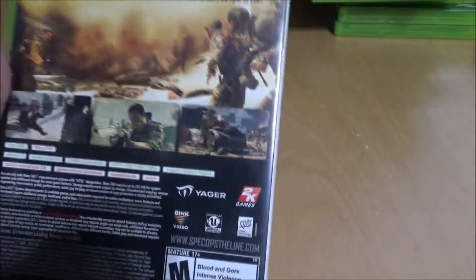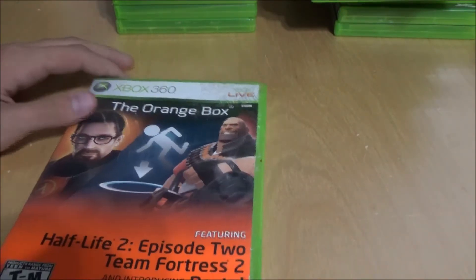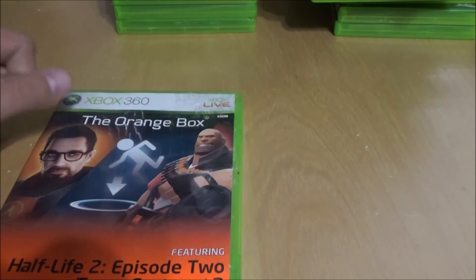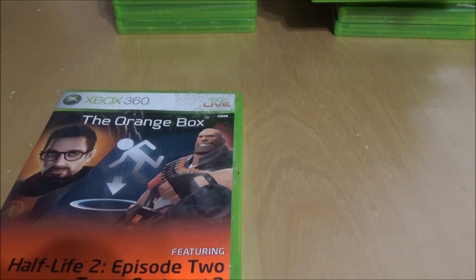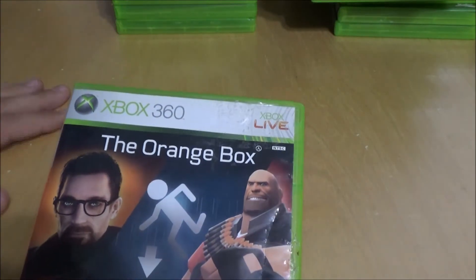Spec Ops The Line — the story on this game is really good and it's also a good third-person shooter. Play it if you haven't. The Orange Box — great game. What sucks is I played Half-Life 2 and Episode 1 but I can't load Episode 2 — it just freezes. So I never find out how the story ends on that one. That's all of my Xbox 360 games, and now we're moving to the Xbox One.